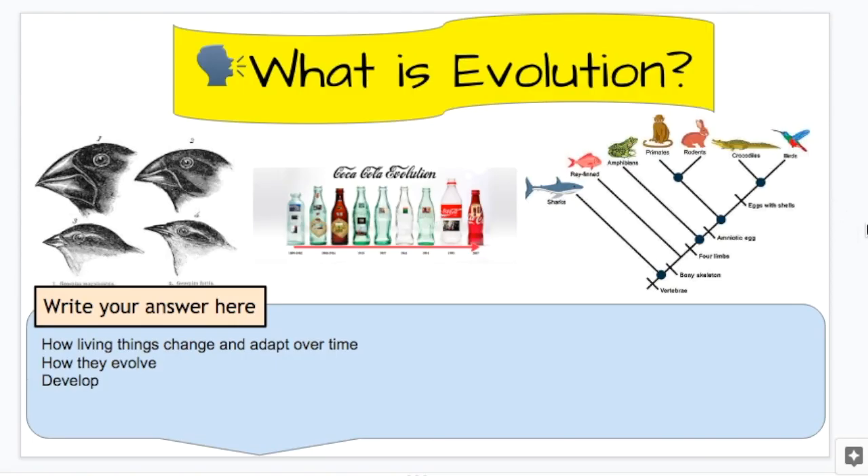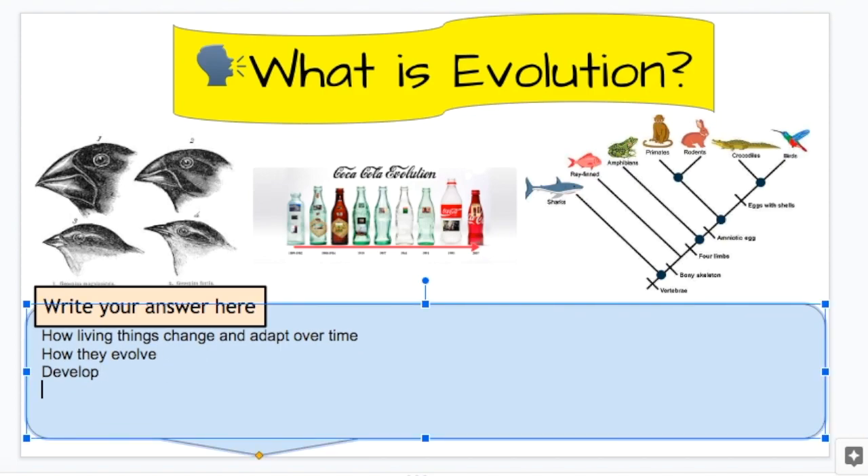What is evolution? Our answers from class today: how living things change and adapt over time, how they evolve, how they develop. I'm going to say how an organism — meaning a living thing — changes to best survive its environment over a long period of time. So I'm not just talking about one specific frog that learns how to be a frog really well. I'm talking about the species of frog for thousands and thousands of years, how they change to be better than their competitors or their predators.